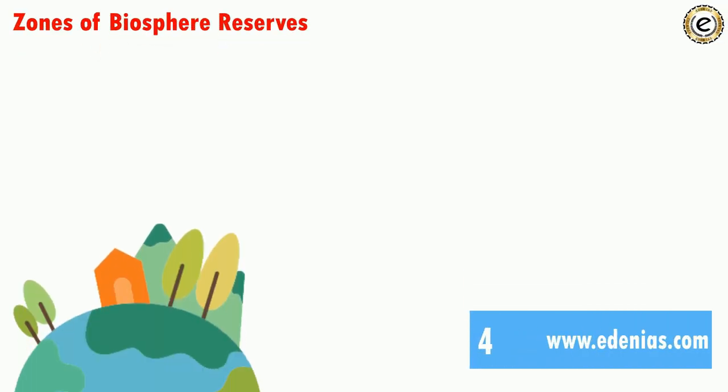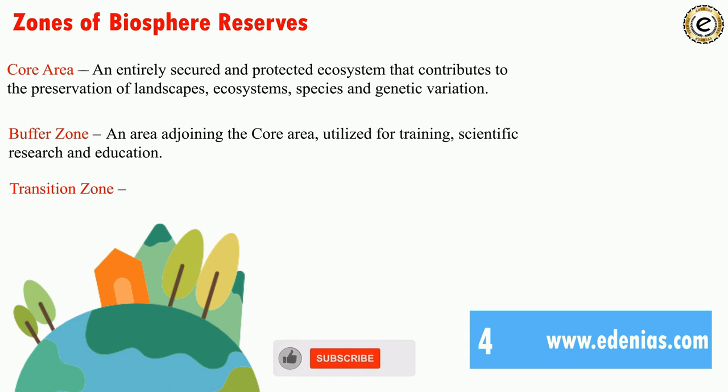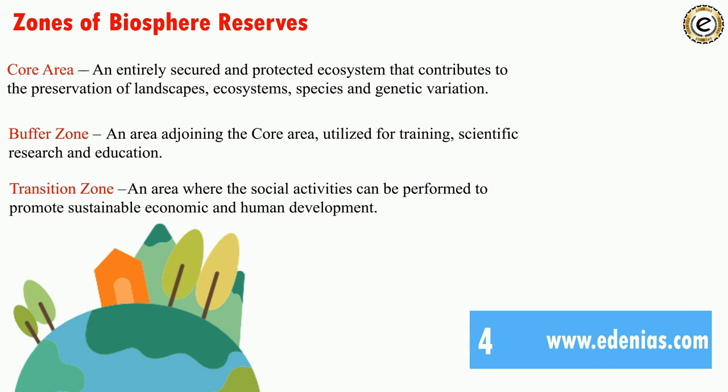There are three main zones of biosphere reserves: the core area, buffer zone, and transition zone. The core area is an entirely secured and protected ecosystem contributing to the preservation of landscape, ecosystem species, and genetic variations. The buffer zone joins the core area and is used for training, scientific research, and education. The transition zone is an area where social activities can be performed to promote sustainable economic and human development.